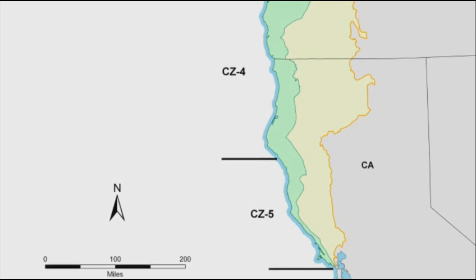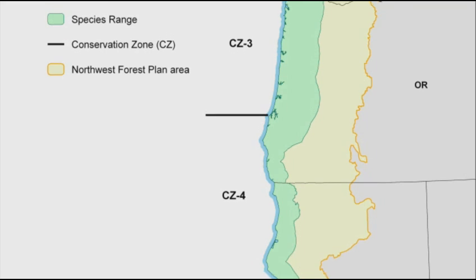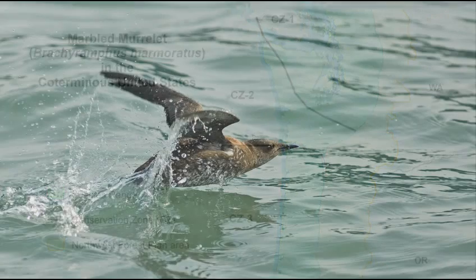The Marbled Murrelet occurs offshore from Central California in the Monterey Bay Area, all along the western United States coast up through British Columbia and into the Aleutian Islands of Alaska. But the listed population occurs in Washington, Oregon, and California.